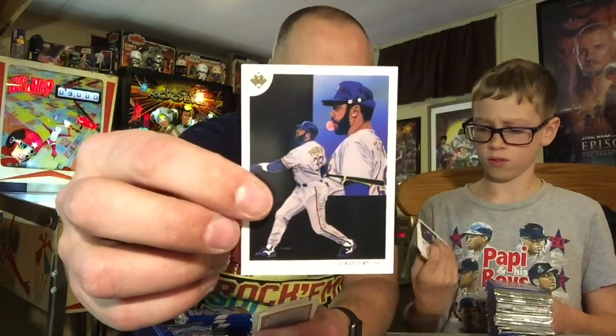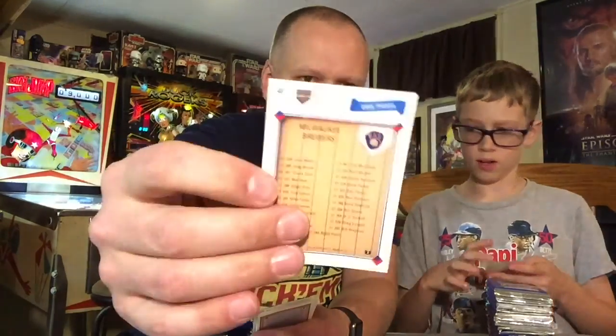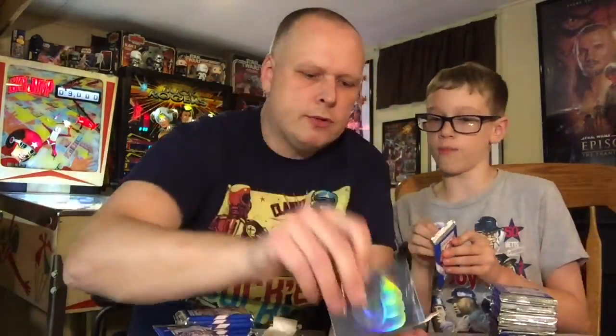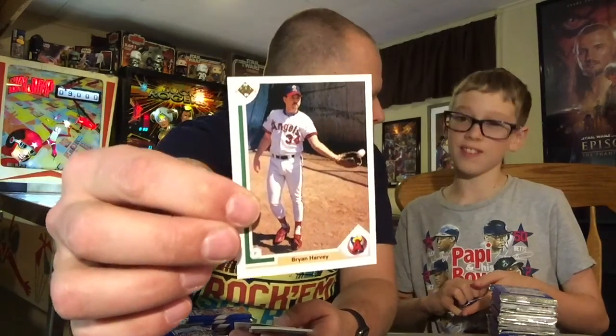The team cards look like this — this is for the Brewers, nice artwork. If any of these players sign through the mail, they are great to send off to get autographed. This is an example of the hologram — you can see the Brewers. Brian Harvey, not an action shot this year.